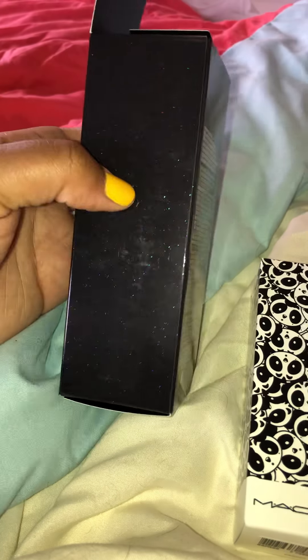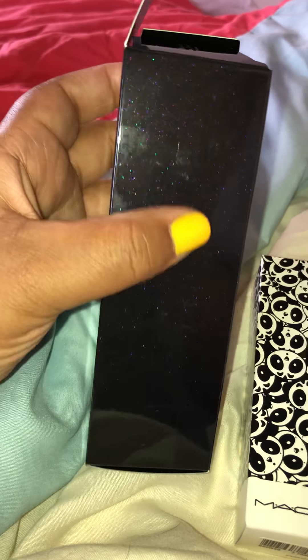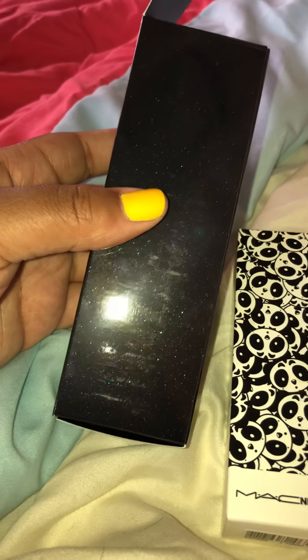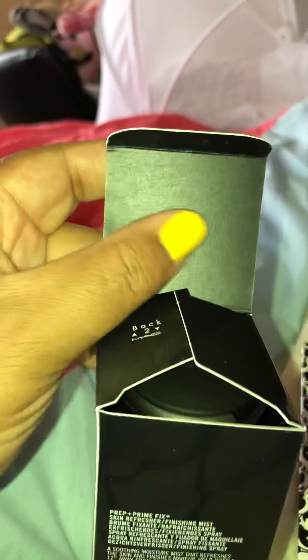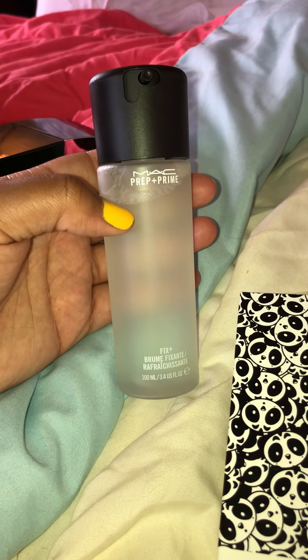So this is the MAC Prep and Prime Fix Plus spray in the 3.4 ounce. If you guys watched my previous video, I bought the one ounce which was $12. So I paid about $15.60 more to exchange for the 3.4 ounce — that's $16 more for an extra 2.4 ounces, which works out to about right.